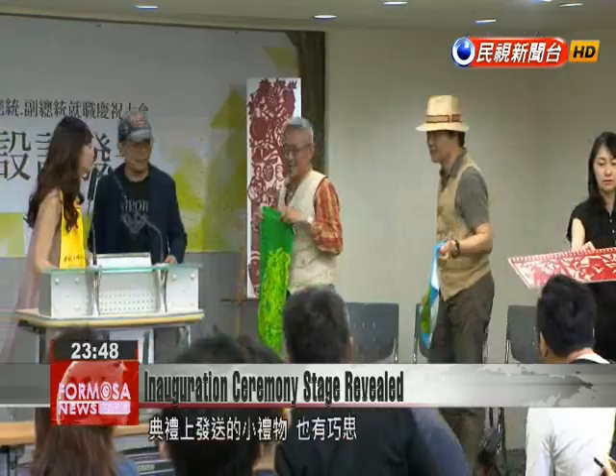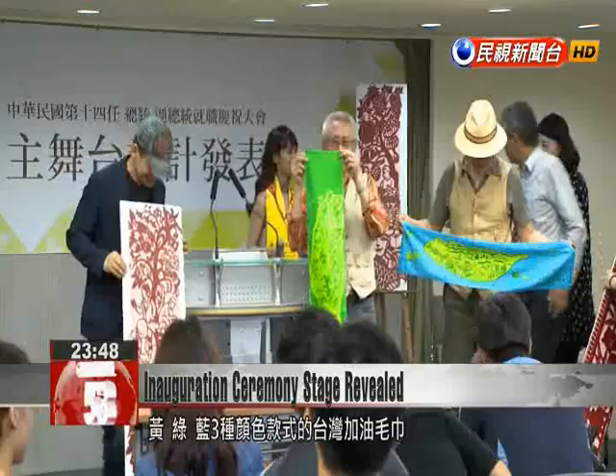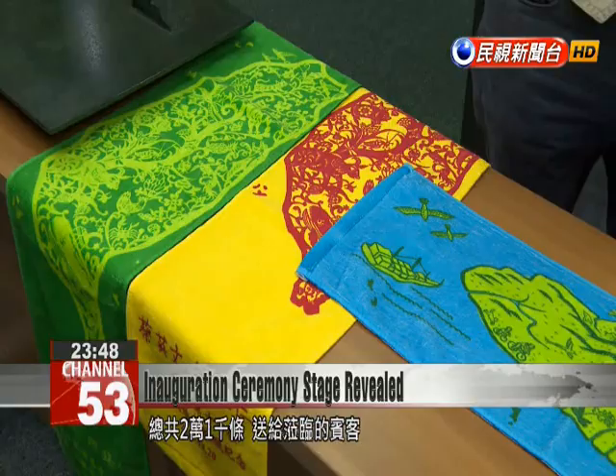The gifts that will be handed to guests at the ceremony also reflect creativity. They will be 21,000 blue, green and yellow coloured hand towels with the logo Go Taiwan. Yellow coloured towels represent Taiwan's festivals, while the green ones represent an environmentally green Taiwan and the blue ones an oceanic Taiwan.